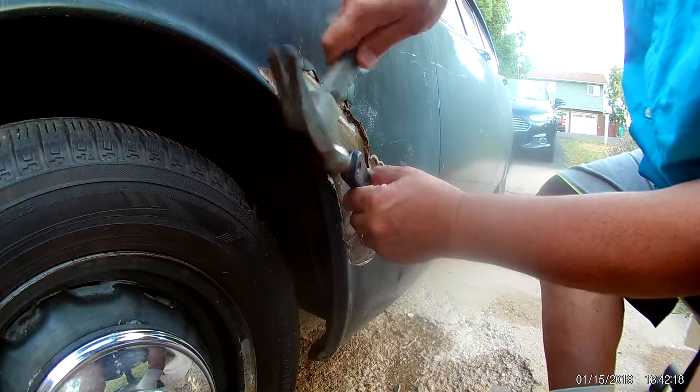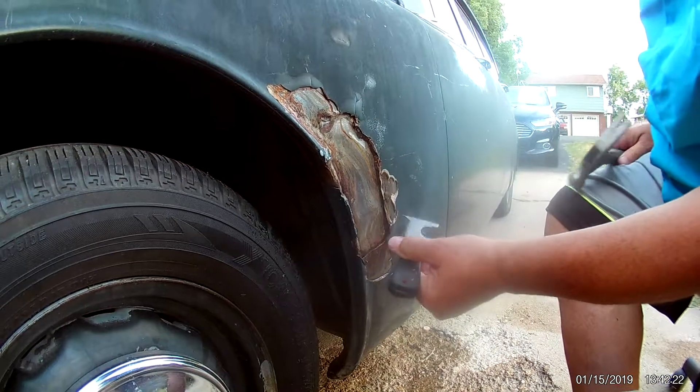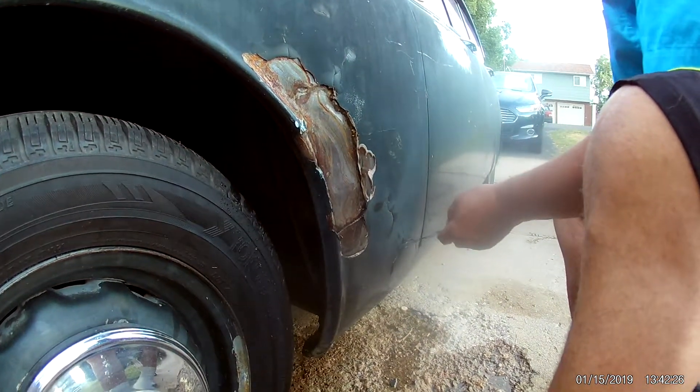Just tons of Bondo. You can see the definite thickness of it there, and then it goes all the way down to here.